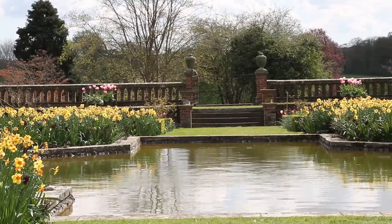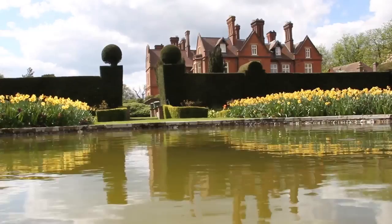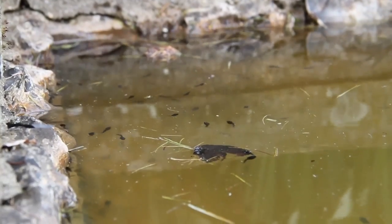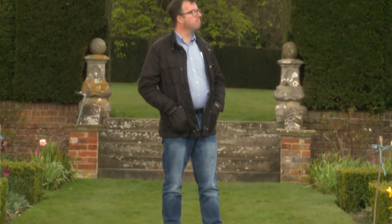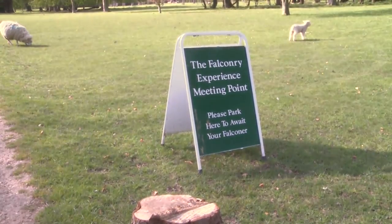Welcome to Doddington Place Gardens in Kent. I'm here today to meet some fascinating birds of prey. The Hawking Centre is the main attraction here at Doddington, with the falconry experiences proving to be a hit with the public.